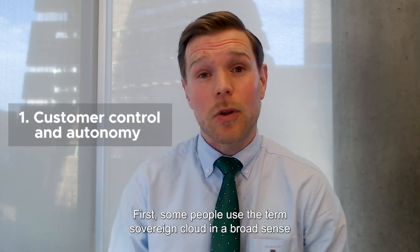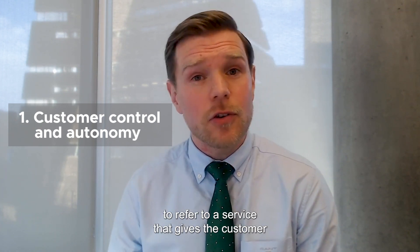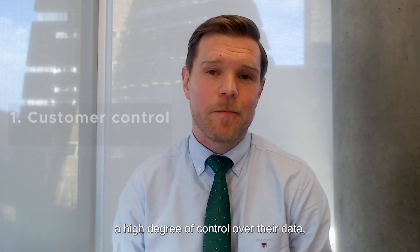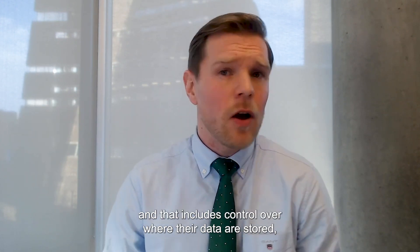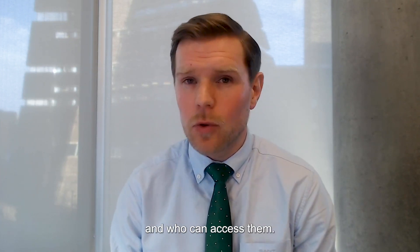First, some people use the term sovereign cloud in a broad sense to refer to a service that gives the customer a high degree of control over their data. And that includes control over where their data are stored, how they're secured, and who can access them.